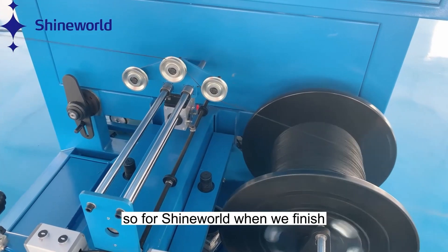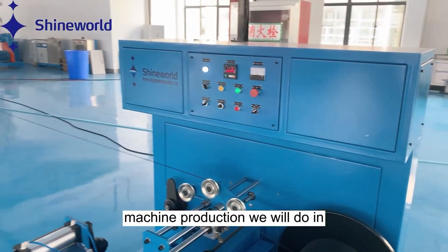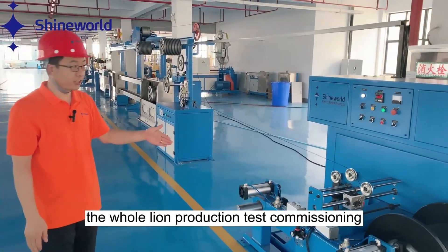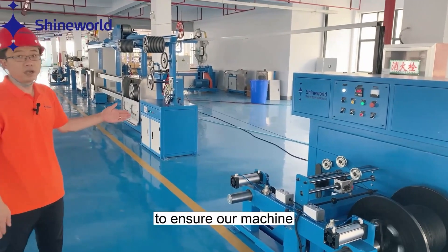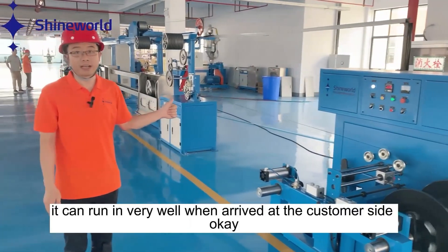When we finish the machine production, we will do the whole line production test — commissioning — to ensure our machine can run very well when it arrives at the customer site.